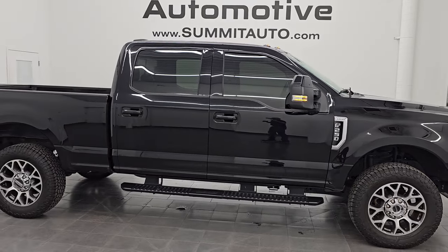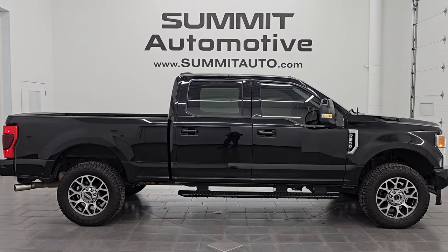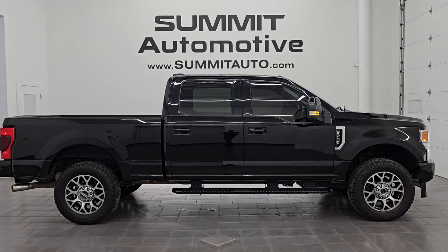To see all the photos on this truck, go to SummitAuto.com and check out all our videos at YouTube.com/SummitAuto. To see the full video on this truck, it's going to be in the upper right-hand part of the screen, and a link to subscribe to the YouTube channel is in the upper left. Thanks for checking out the video — have a great day.